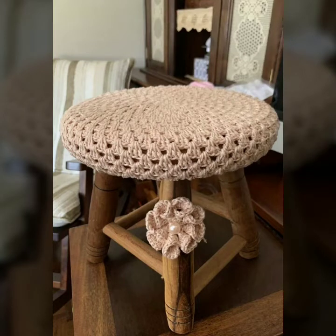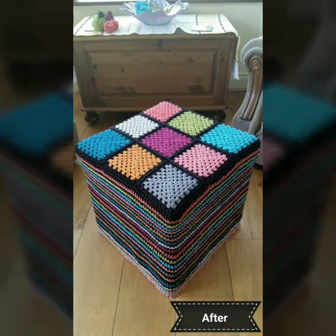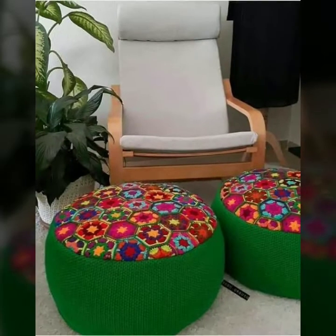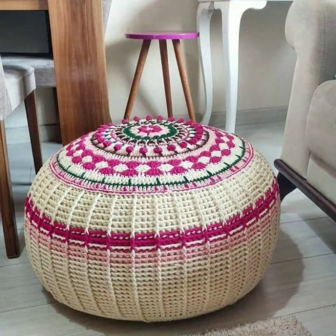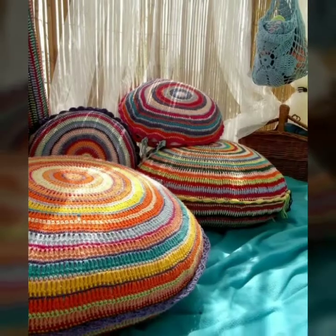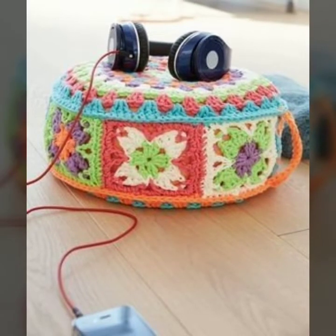Hello friends, how are you all? Hope you are doing very well. Here I am back again with another outstanding and very beautiful and stylish video. Today you will see easy homemade, hundred percent free crochet stool designs — free crochet bedroom stool designs in 2022, and dressing table stool patterns in 2022.